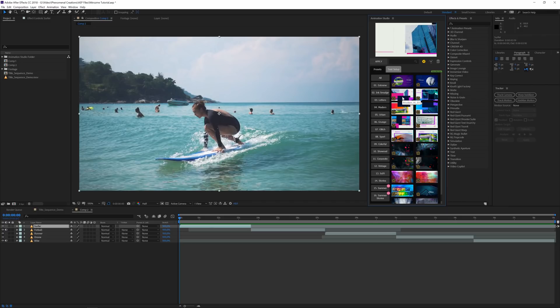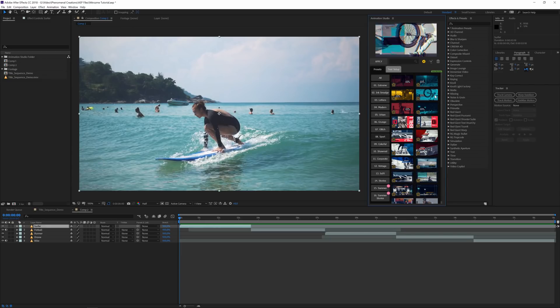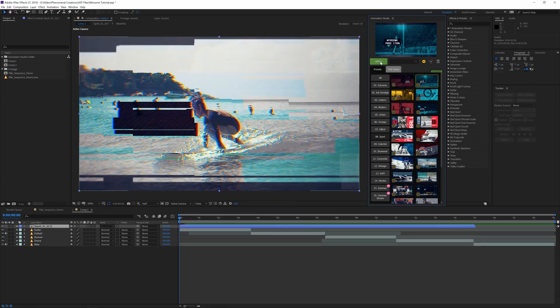Let's go ahead and add something. I'll go to Sport because this footage feels a bit sporty. Sport VL number two looks pretty cool. I have my surfer clip selected, click on the preset I want to use, then just click Apply. That was it — that simple. Do you see how quick that was? That's all it takes.